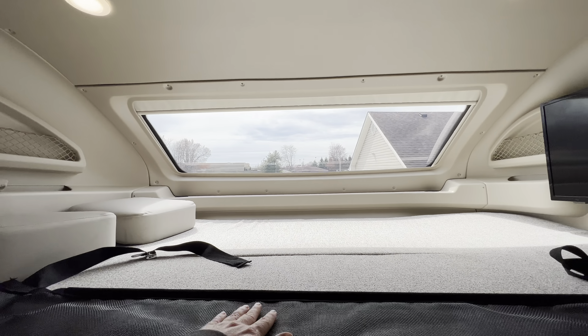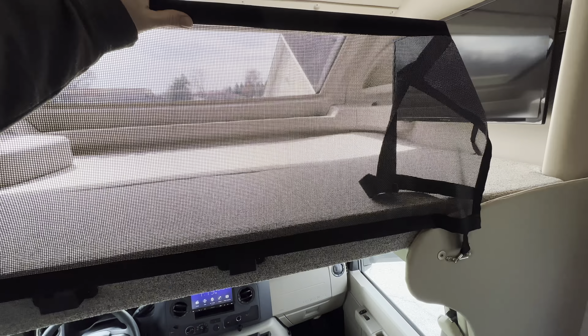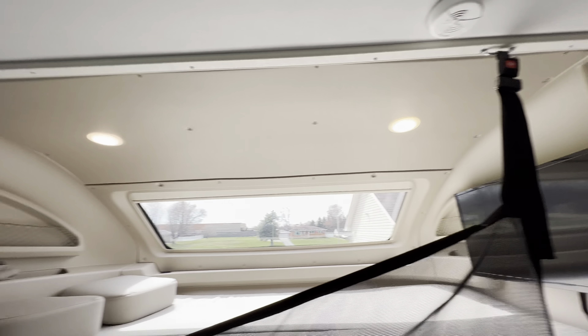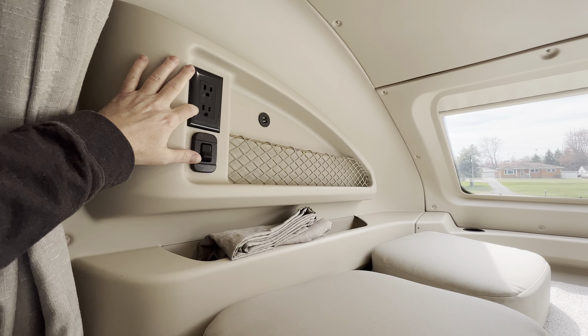Up in the front area, you do have the cab over bunk, rated at 750 pounds — you can definitely sleep two adults on it, plus maybe even a few kids. You do have this netting, rated at 300 pounds, and it's pretty easy to set up. I believe it's a 32-inch flat screen up there. In the bunk area, you also have the power station option with 110 outlets, smart device charging, and a curtain for privacy.